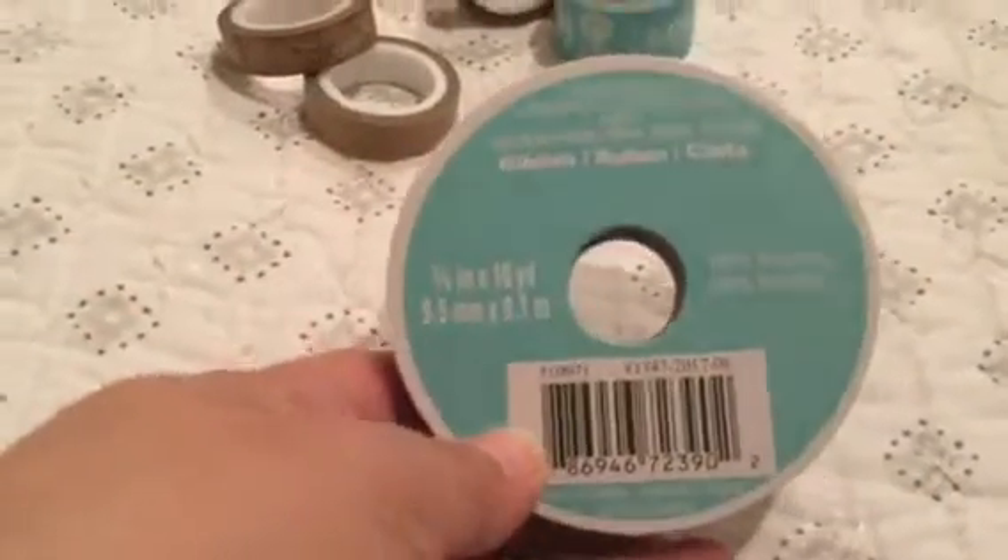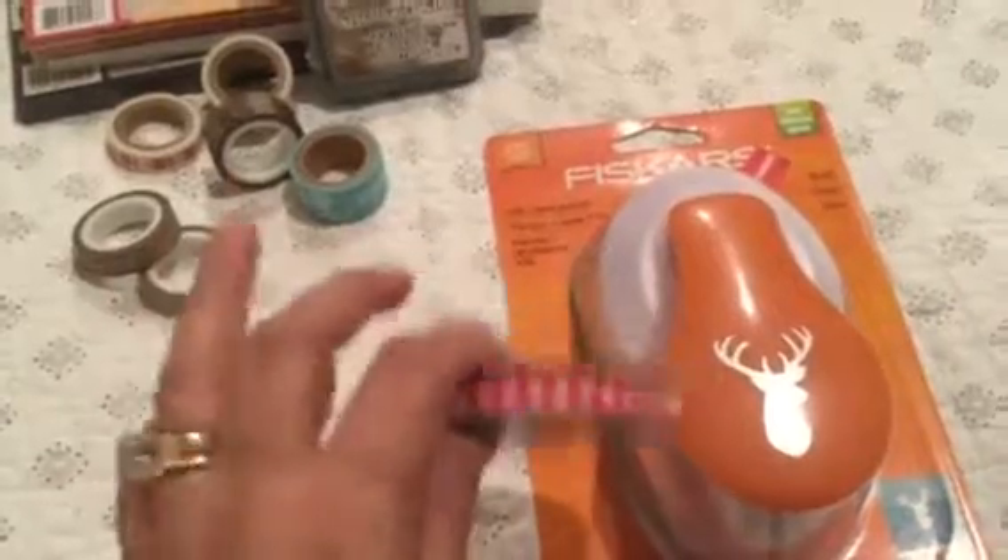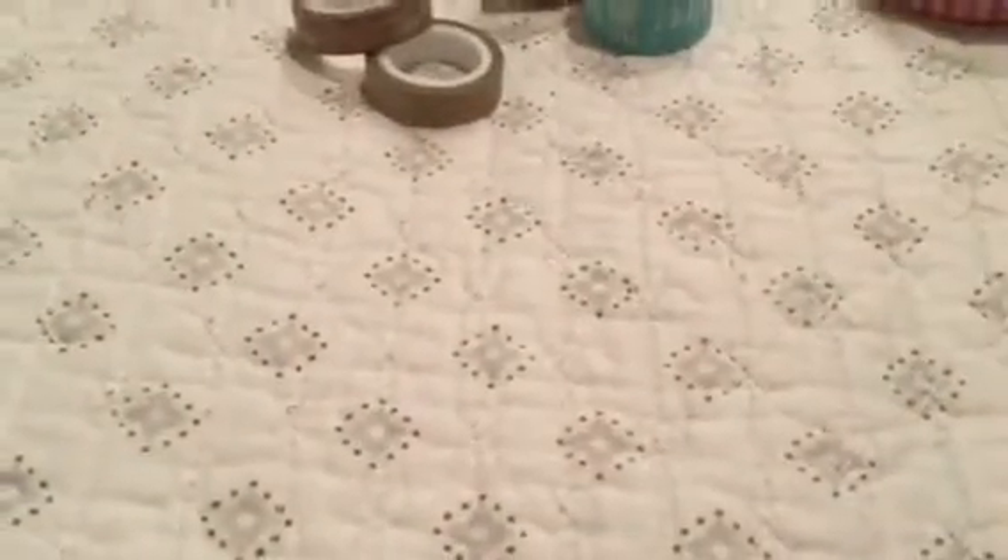I also bought ribbon — it was on sale. This one is three-eighths of an inch, 10 yards of red gingham printed ribbon, on sale for $1.20, regular price $3.99. I thought it would look great wrapped around a deer-head punch for my Christmas tree — I'm doing a Christmas tree of deer heads this year. Then I got this one in red with white polka dots, also $1.20, because polka dot ribbon goes with everything for every season.